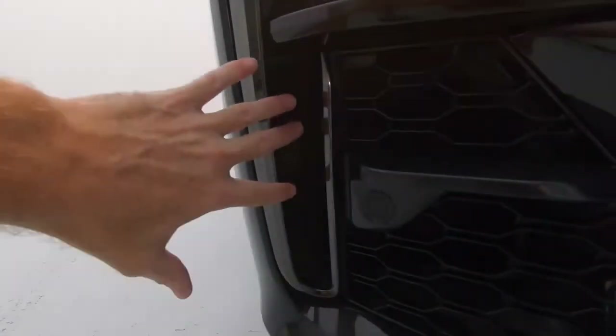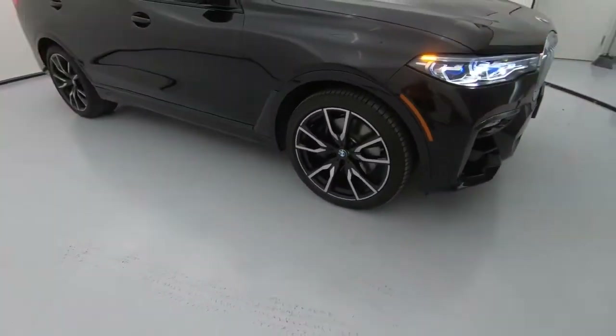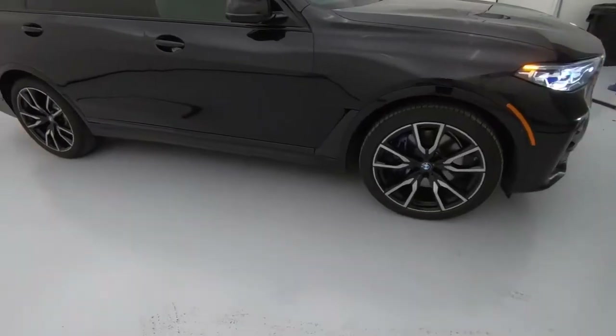One of the ways that BMW achieves the gas mileage we'll talk about in a little bit — you can see the active air curtain right here, allowing air to pass through and actually improve gas mileage. And of course, those are 21-inch wheels all the way around.